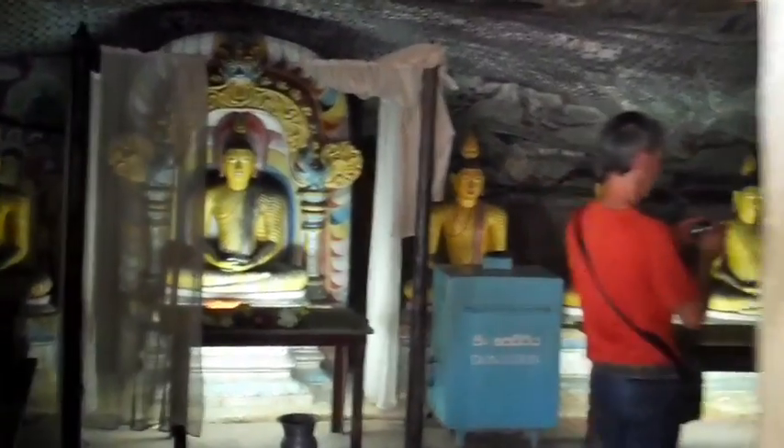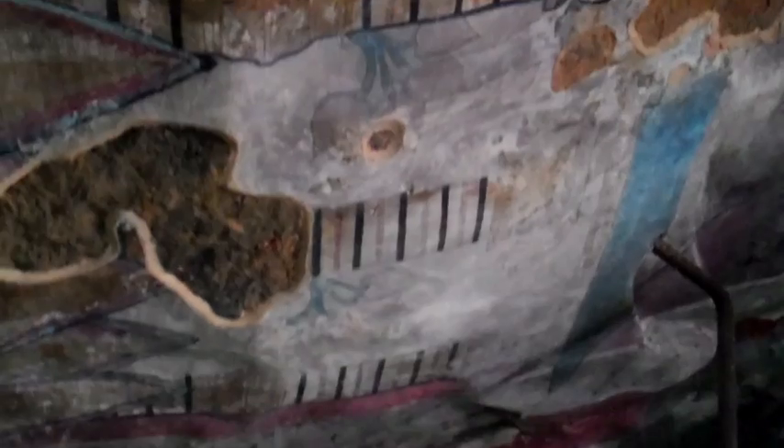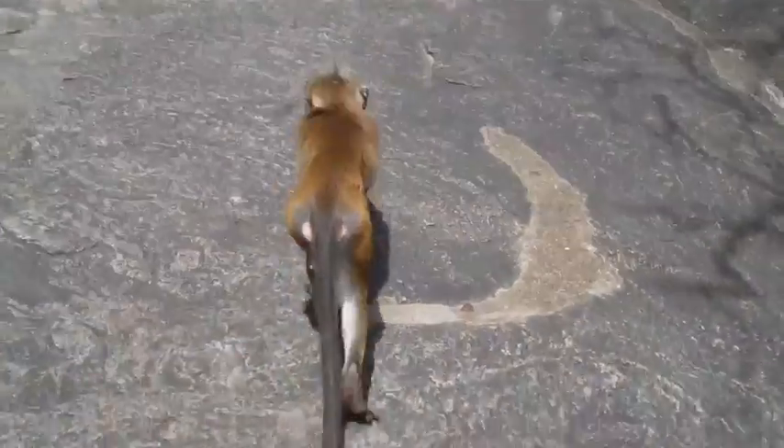Now we're entering the fourth cave. You can see how all these are being deteriorated — that's because of water. Water destroys these paintings. This is one of the must-sees here in Sri Lanka — an incredible place, nothing else like this on earth. And there are hundreds of monkeys, like the rest of Sri Lanka, all over the place.